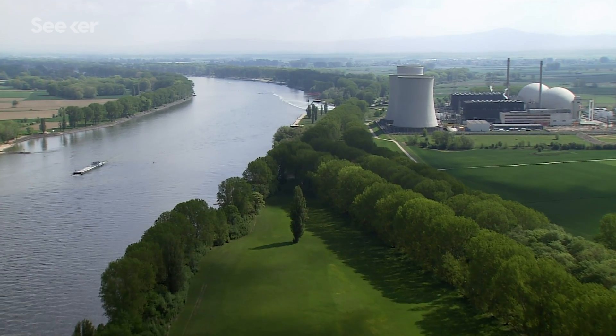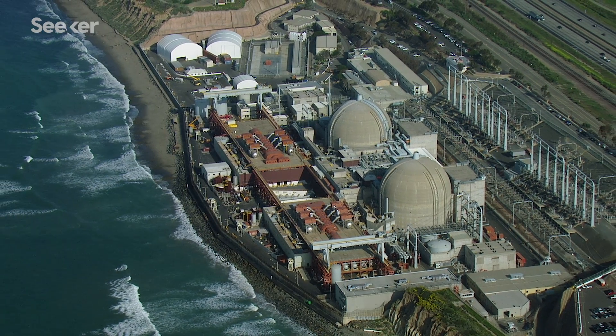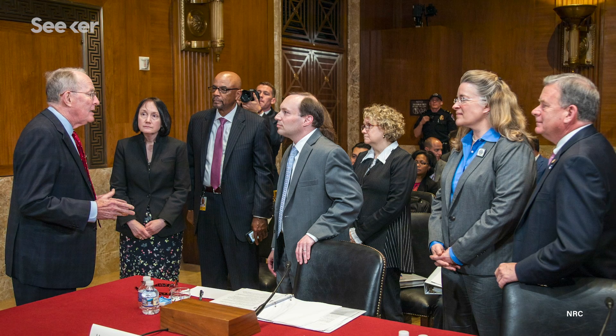Despite this risk potential, the hundreds of reactors operating worldwide have had a pretty safe track record and overall have caused less loss of life than coal or natural gas. The design and safety of future reactors in the United States are assessed by the Nuclear Regulatory Commission.